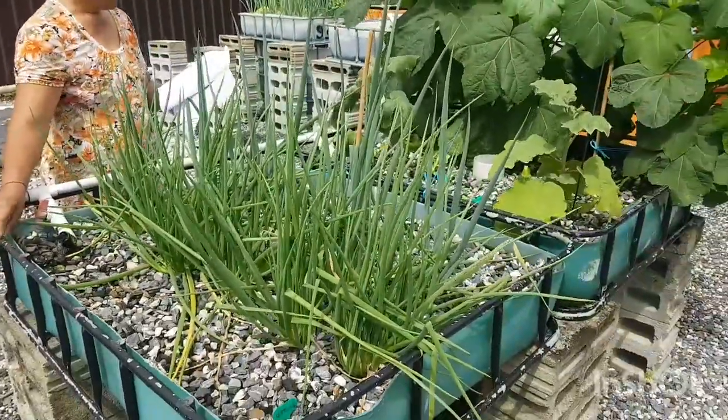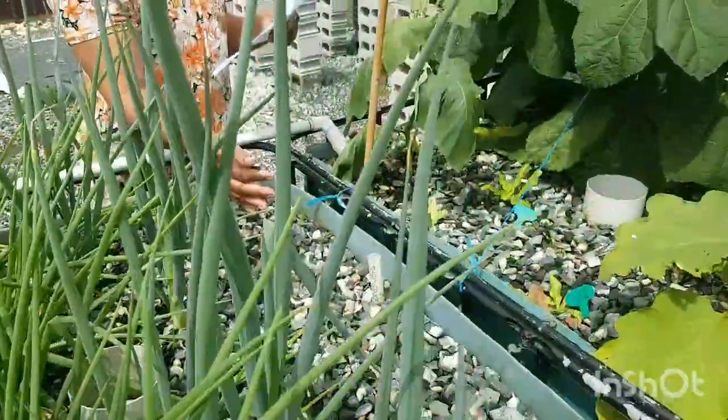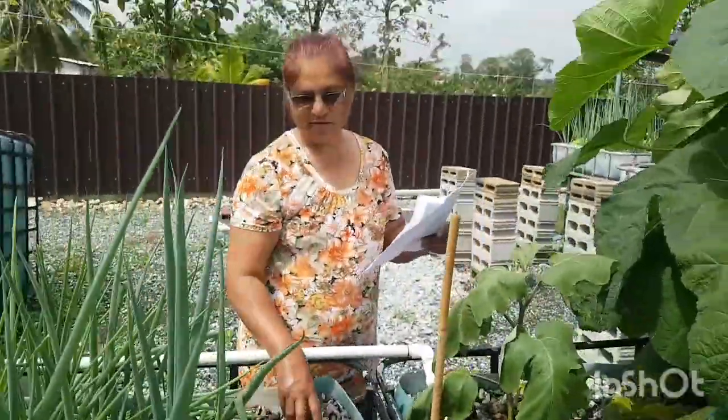My name is Parity Ramota and this is my third video for the Grow It Yourself competition. Today, being the 12th of June, this is my aquaponics system with media grow bed, being 24 square feet.